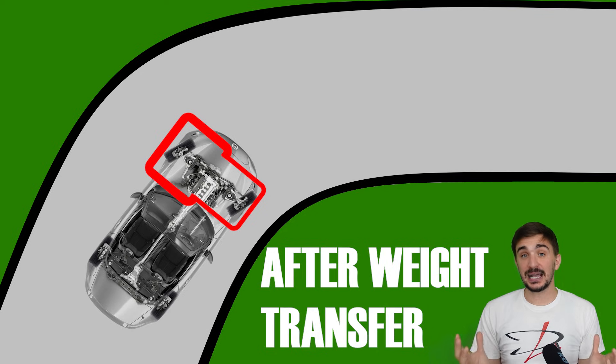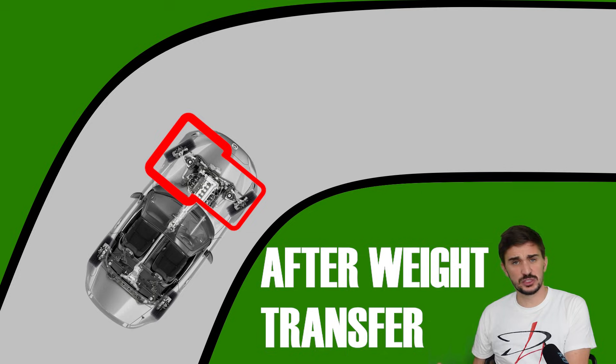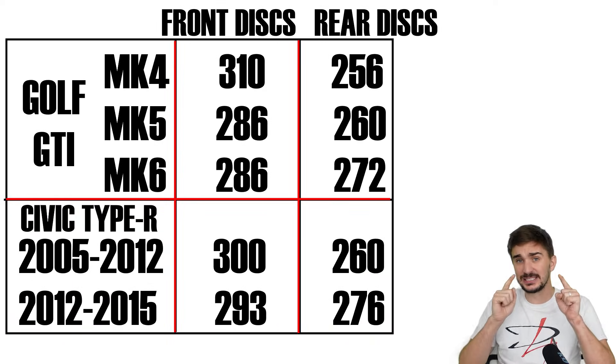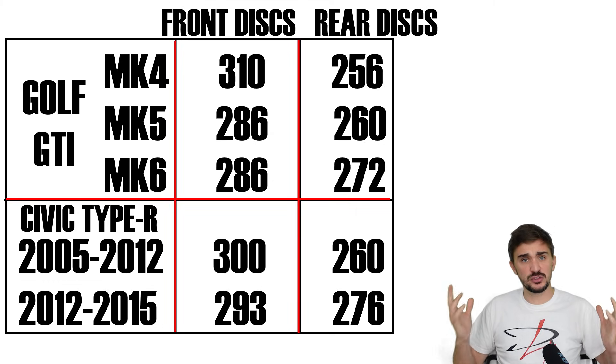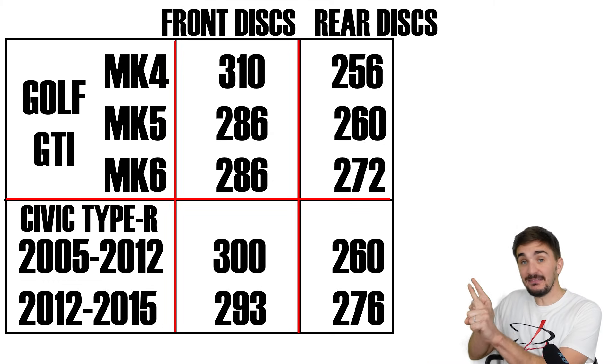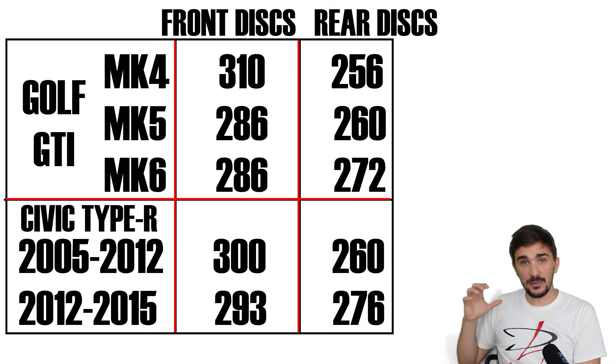By doing so, EBD greatly maximizes overall braking performance. In fact, if you walk around the street and observe vehicle brakes, you will see that newer vehicles made after EBD became mainstream, on average, have less of a difference between front and rear disc diameter.